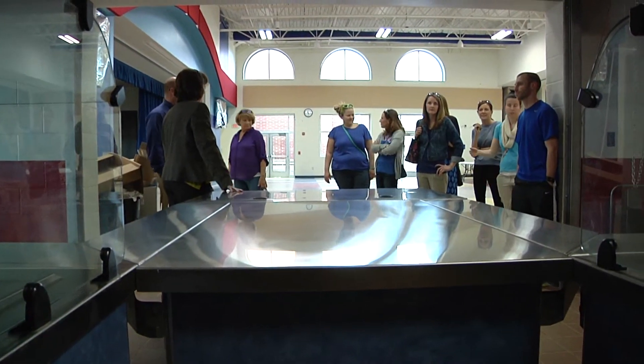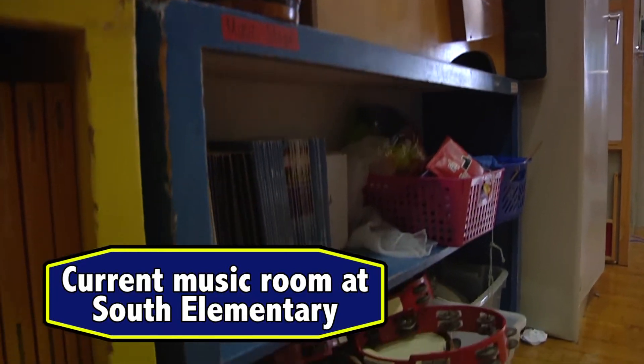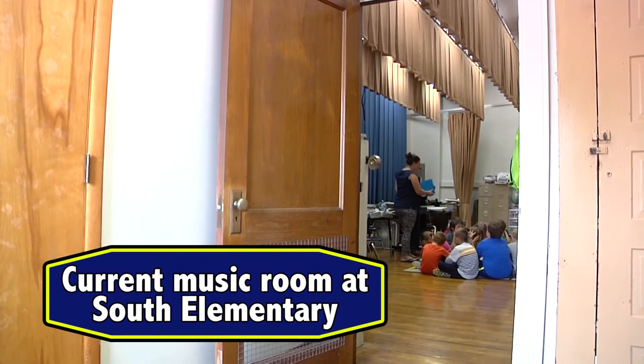With the cafeteria just on the other side, which we typically have in other buildings, there won't be the noise we typically have. We usually try not to schedule gym and music at the same time because we share cafeteria and gym space. We don't have that problem anymore, so we can actually have music, lunch, and gym going on at the same time with no disruption whatsoever. It gives them their own space, as they've typically shared space with the cafeteria and lunch.